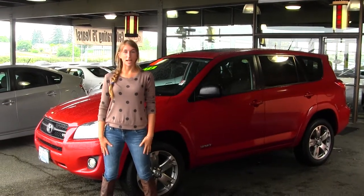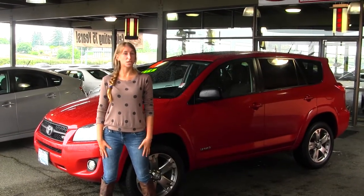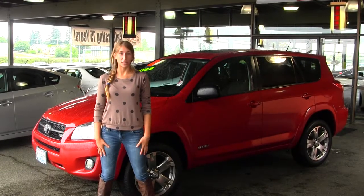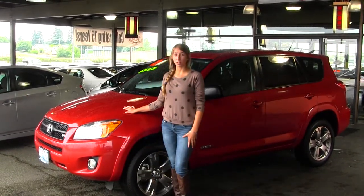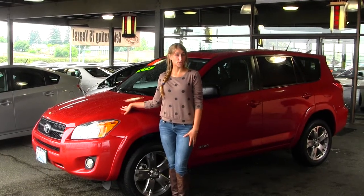Hi, this is Chelsea. We are now tied to someone's Toyota, located in Tacoma, off I-5. And today we're going to get this maroon Vibrant Dread 2012 Toyota RAV4 Sport.